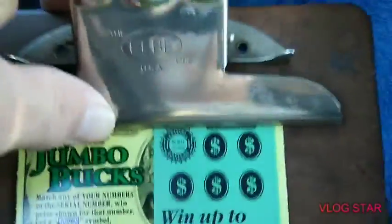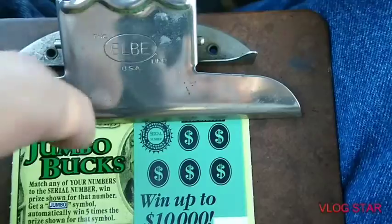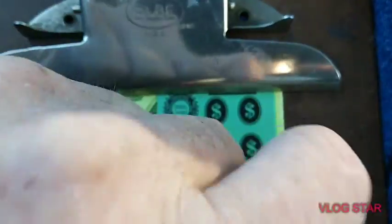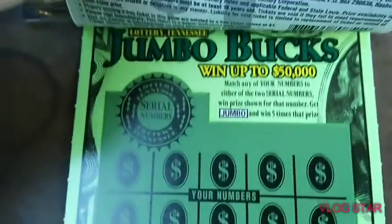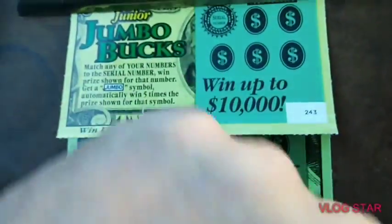What's up YouTube, Relic Digger here. For today I've got the one dollar jumbo ticket 243, and I've got two of the two dollar jumbos — ticket 89 and ticket 90.